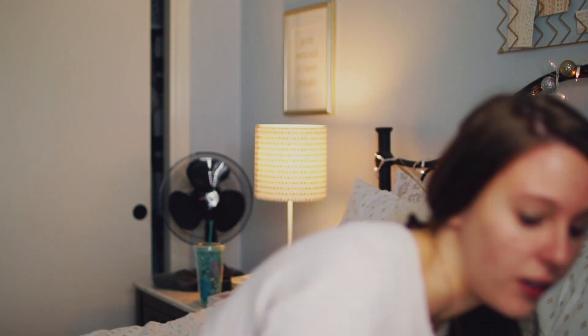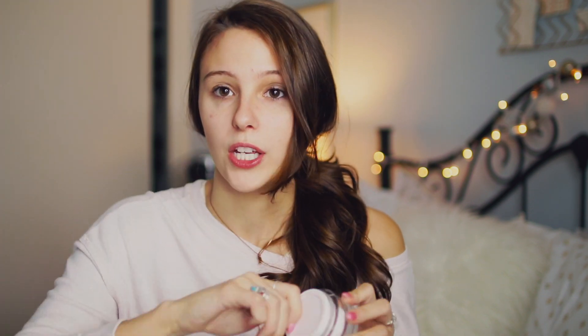Starting off with the makeup, I just have a clean, no-makeup face right now — I just took a shower. But before I begin my makeup, I like to put on a moisturizer. This is crucial for me in the wintertime because my face just gets so incredibly dry, like even my ears. So I just like to moisturize. This is the Glossier Priming Moisturizer Rich.